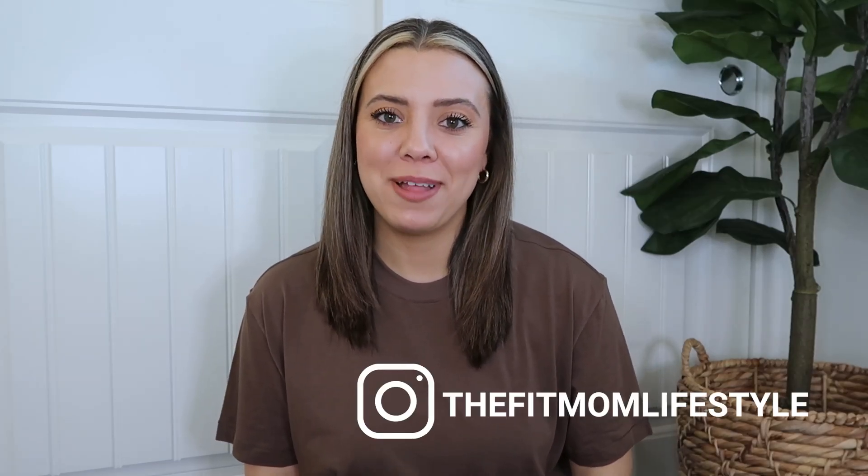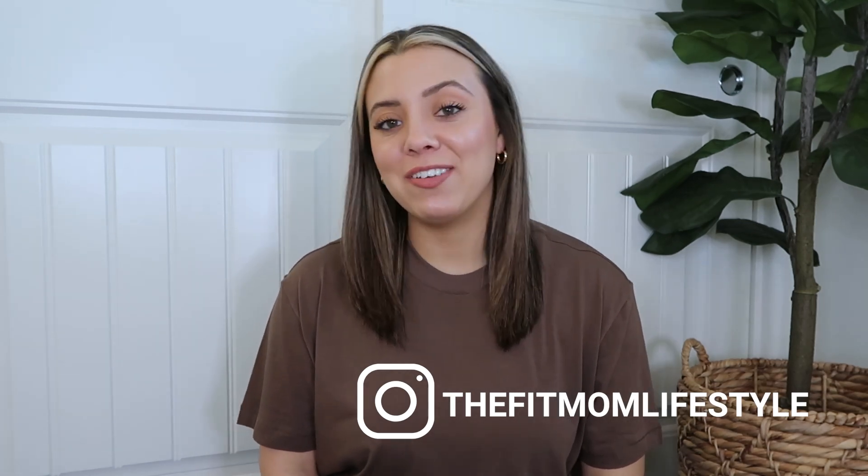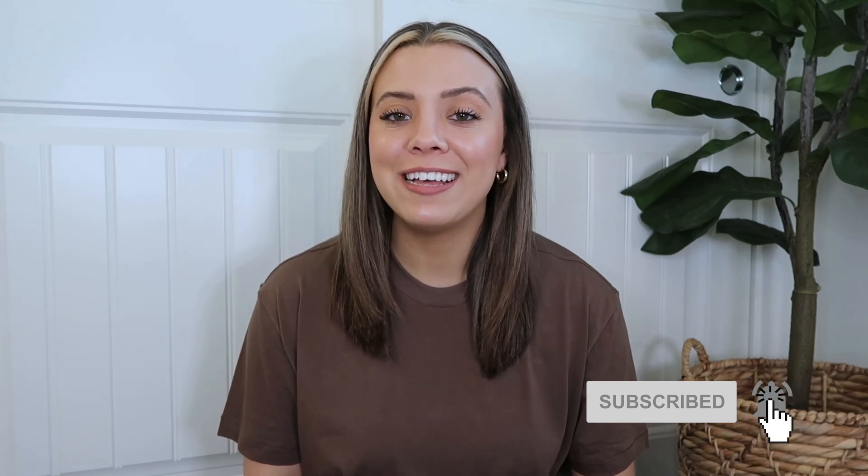Hello, welcome back to my channel. My name is Danica and I'm the Fit Mom Lifestyle on Instagram and TikTok. Today I have another Skims video for you — I'm going to be reviewing the cotton rib onesie and dress. If you're enjoying this content, don't forget to subscribe, hit the notification bell, and give this video a thumbs up.